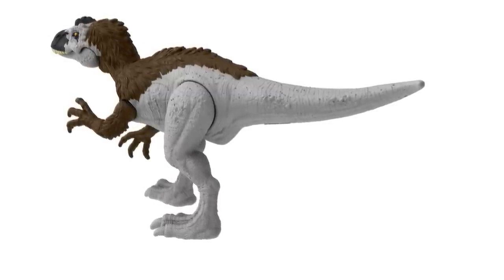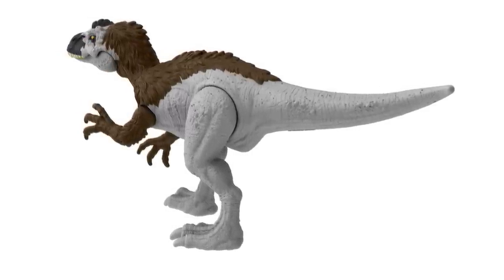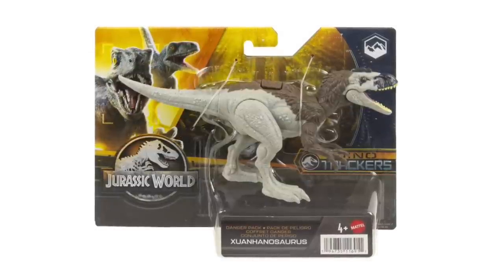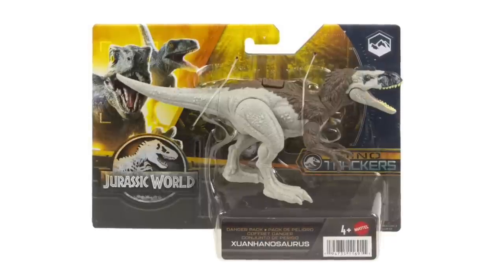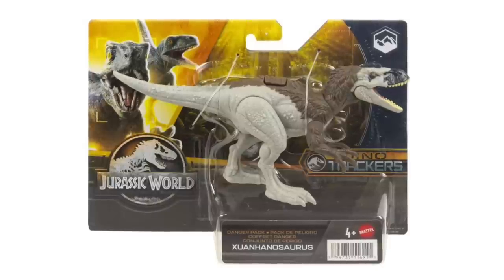I've never heard of this dinosaur before, but I love the cold-weather look they gave it. The biome on the actual packaging shows it in the mountains, so that coloration is intentional in terms of indicating its habitat. Starting off strong with an all-new figure — not a retool or repaint.